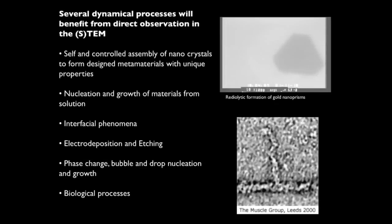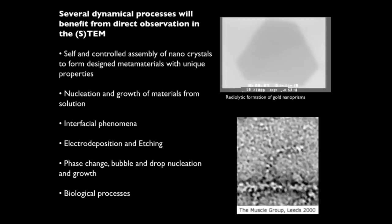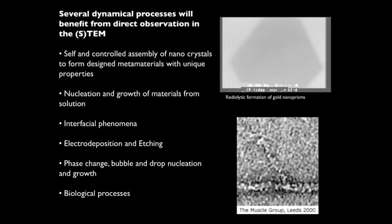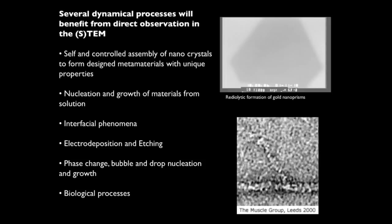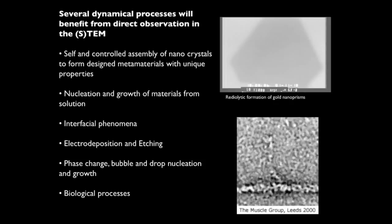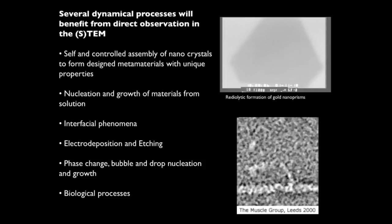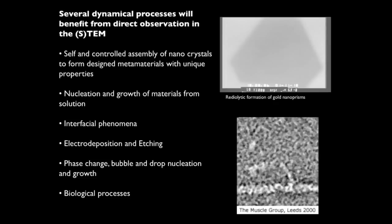Why would we want to do this? There are many processes that happen at the nanoscale that are very interesting in liquid systems, especially high vapor pressure liquids such as water. For example, the assembly of gold nanoparticles, or the nucleation and growth of a gold nanoprism shown in the top right. These processes are important because if we can understand how they are happening in real time, we can control their geometry and thus their eventual material properties. There are also biological systems — for example, in the bottom right I'm showing a flip book of frozen actin and myosin, the proteins that work in your muscles to allow contraction.